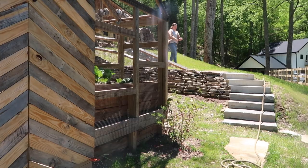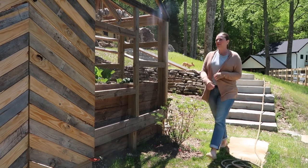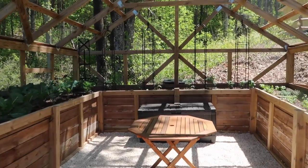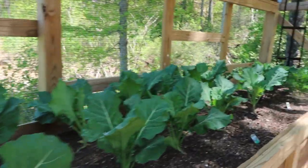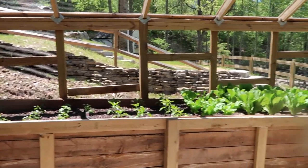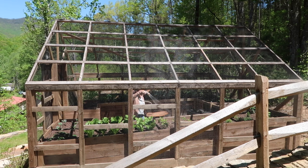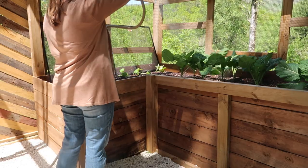I decided to take a little break from cleaning to check on the plants in the garden house. I didn't want them to get too dry — we haven't had rain in a couple of days, which is surprising because we live in a rainforest — but it's been really dry and nice lately. I just wanted to make sure everything was doing okay and not getting too wilty. Plus, just coming inside always makes me happy. I love seeing our veggies doing so well.